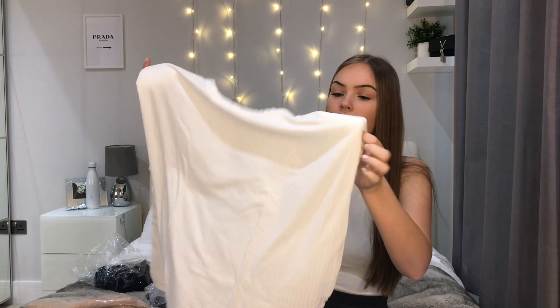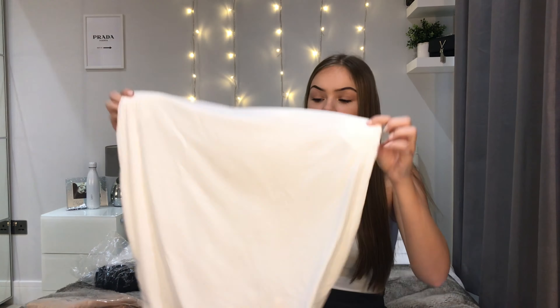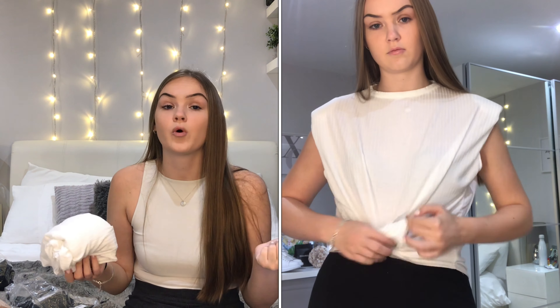The next thing I picked up is the same top as the black one but in white — a white shoulder padded ribbed top. This one looks quite see-through, you can kind of see my hand through it. It's quite wide, but for £3 you can't really complain. I really like the style and I wish I'd picked up the nude as well since it was literally £3. It's a casual top you can tuck into jeans or dress up, but I'll personally keep it casual.